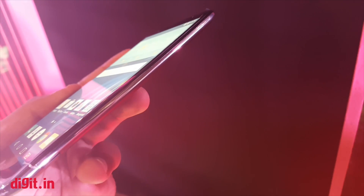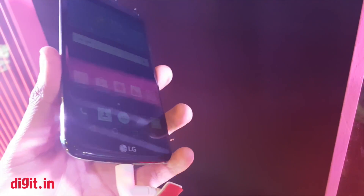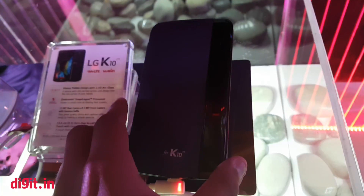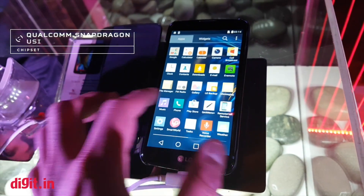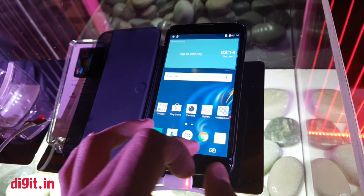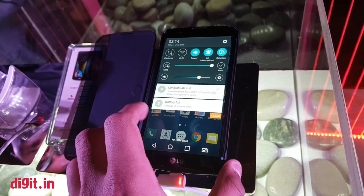They have better specs as well, and even on first impressions LG's phone doesn't have the best display in the market. It definitely doesn't feel like a very powerful device. It's supposed to have a Snapdragon 410 processor, which is already pretty outdated in this price range, and given that there are already phones like the Redmi Note 3 available in the market, this doesn't seem like the best phone to buy.